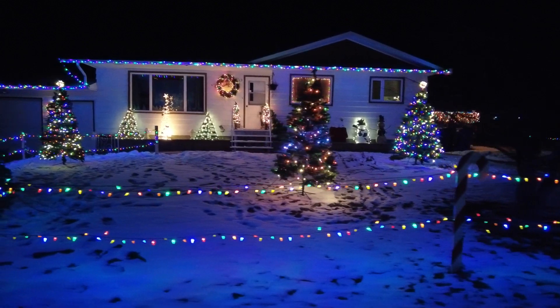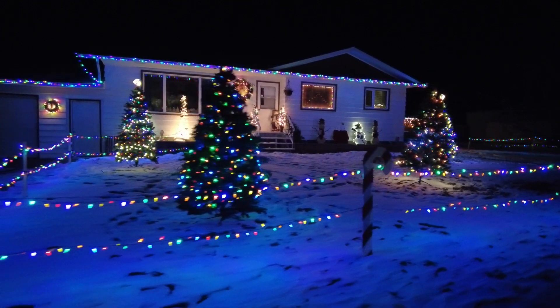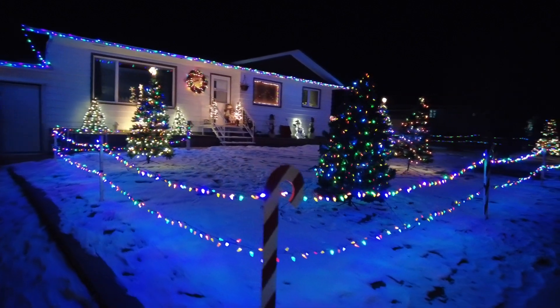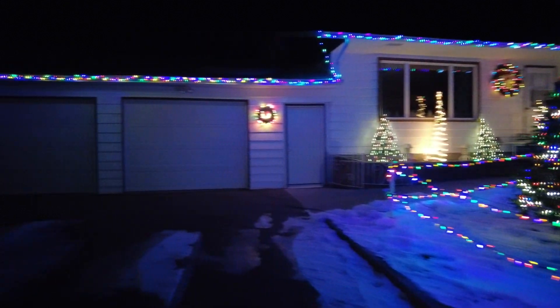Of all the houses on the tour tonight, this is probably the best one already — and if they're going to add a bunch more decorations, it's going to be even better when it's done. The lady there is really friendly too. I stopped and talked to her for a little while and she's excited about Christmas. Well, of course everybody's excited about Christmas — what are you, a Grinch?